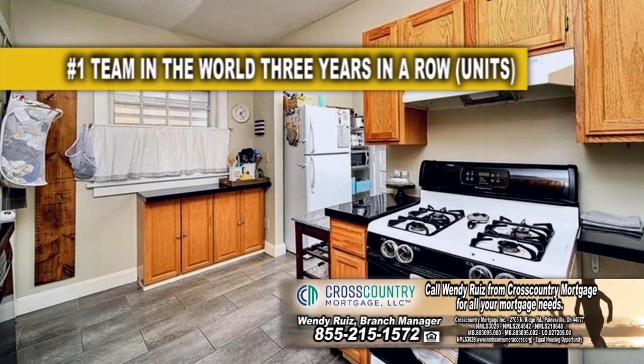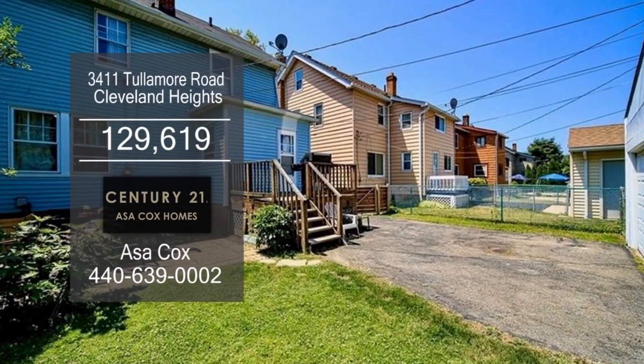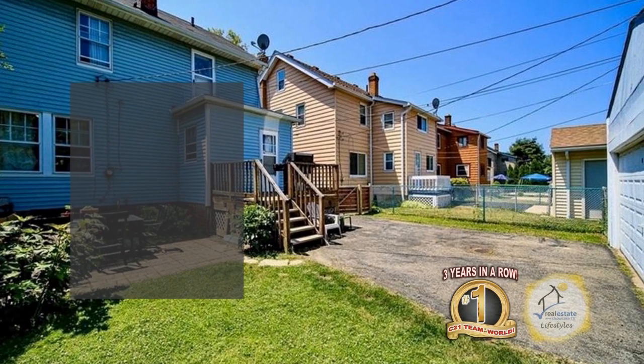Whip up a gourmet meal in this spacious kitchen. The partially finished lower level has a rec room. This home is within walking distance to Cedar Lee and close to Kane Park.